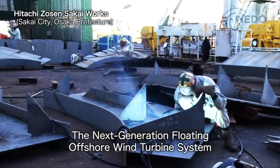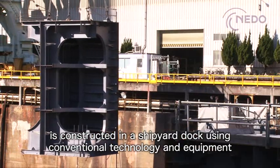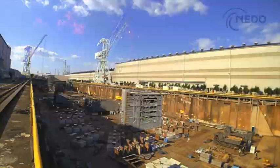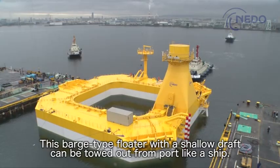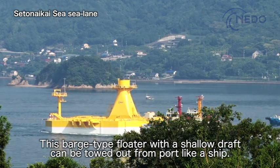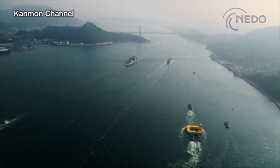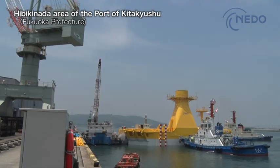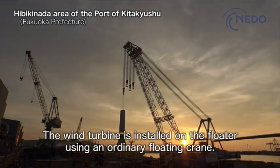The next generation floating offshore wind turbine system is constructed in a shipyard dock using conventional technology and equipment. This barge-type floater with a shallow draft can be towed out from port like a ship, requiring only a few tugboats to tow it. The wind turbine is installed on the floater using an ordinary floating crane.